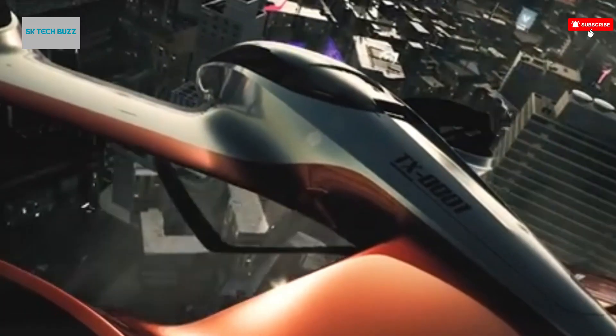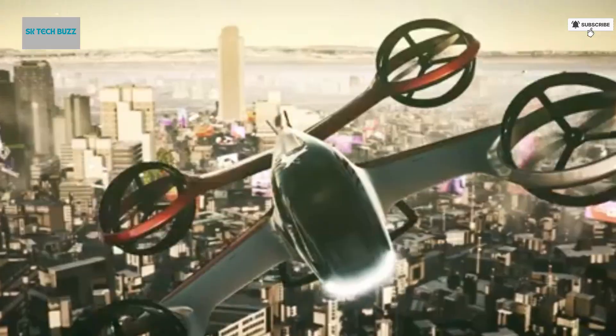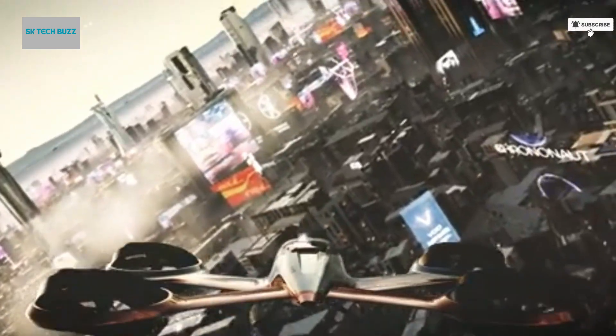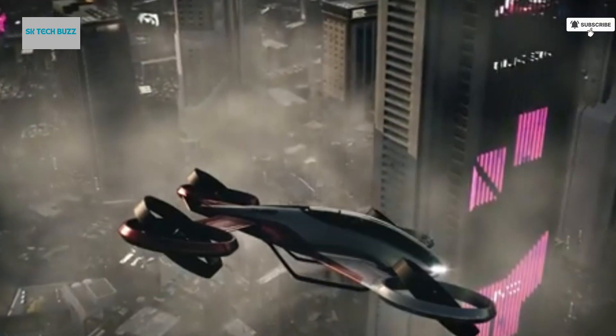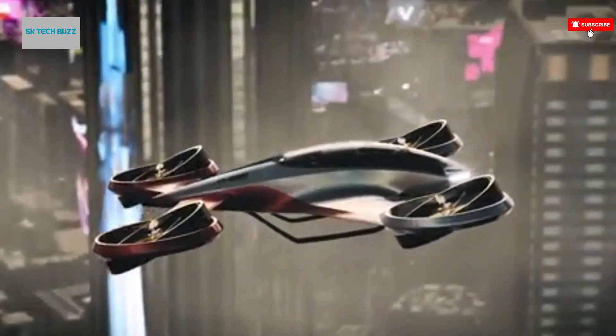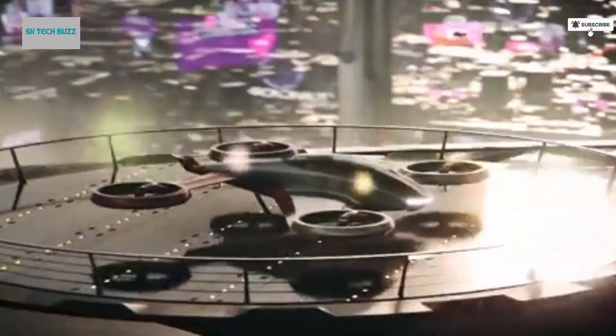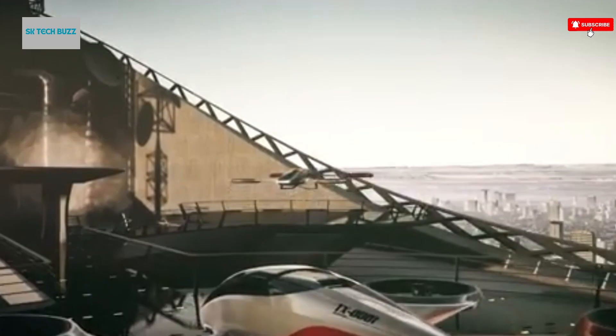Imagine stepping into the future of transportation. This vision extends beyond convenience — it's about transforming the very way we move, with far-reaching applications from urban commuting and emergency medical evacuations to luxurious scenic tours. Safe, quiet, and environmentally responsible, this autonomous flying taxi could redefine personal transportation as we know it, making everyday air travel not just a dream, but a near-future reality.